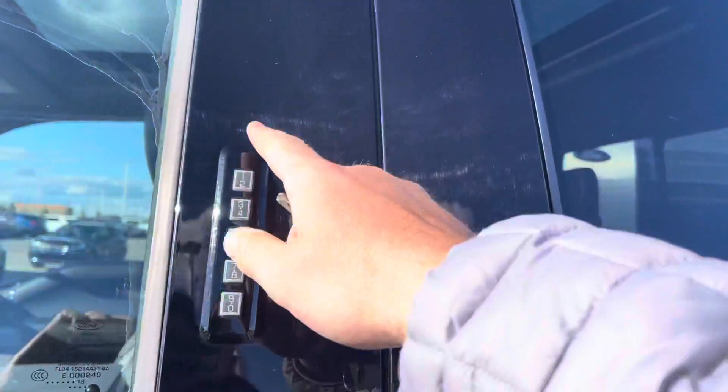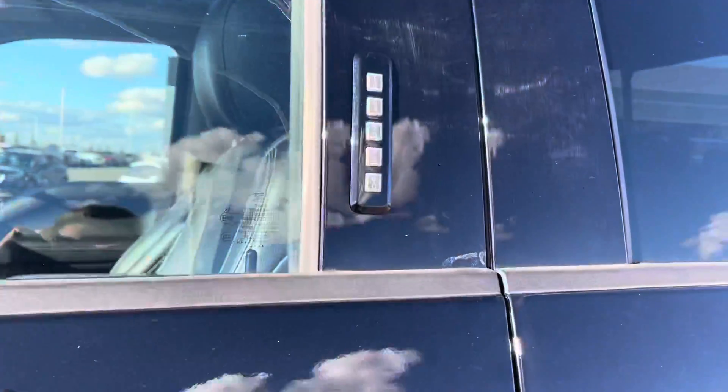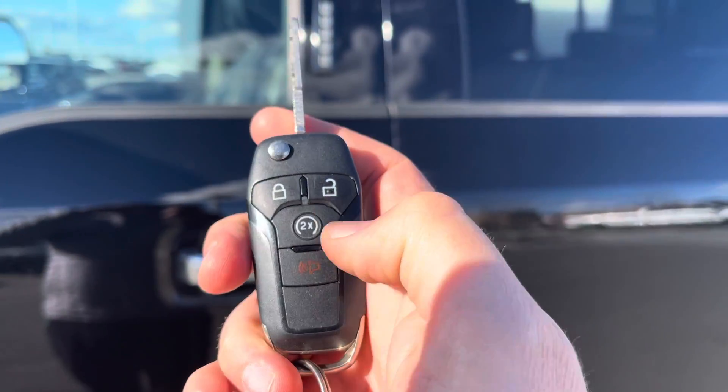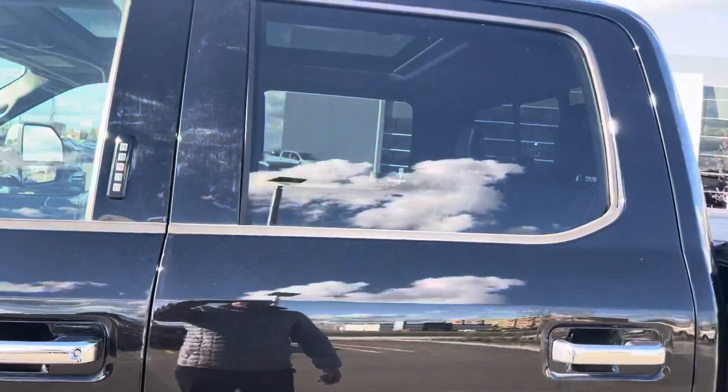To get in or out of this one, you can just put your code in here to unlock it, or you can use your key, which has unlock, lock, remote start, as well as alarm on there. Tinted windows off the back.